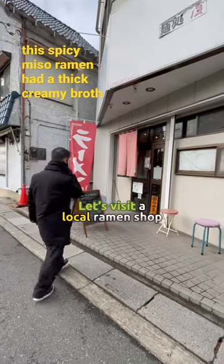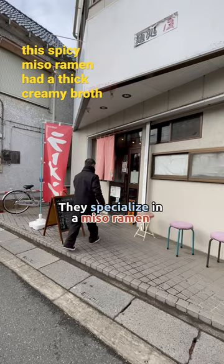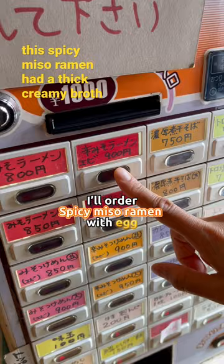Let's visit a local ramen shop. This is Mentokuro K Ramen. They specialize in miso ramen. I'll order spicy miso ramen with eggs — my first time here.